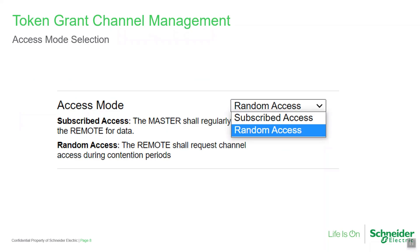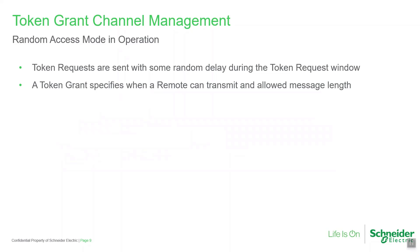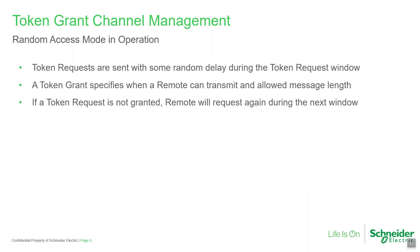The TGCM remote may be configured for either subscribed access or random access mode. Subscribe mode may be configured where each remote generates constant telemetry without acknowledgement or further polling, such as GPS location and time updates. Random access mode is optimal for most use cases. A degree of randomness in the timing of token requests minimizes the likelihood of two token requests colliding. The TGCM master responds with a token grant, which defines which remote is allowed to transmit and when. If a token grant is not received by a remote, it will send another request during the token request window.